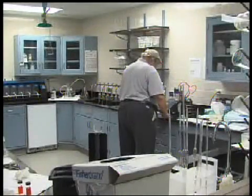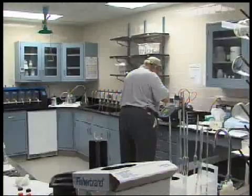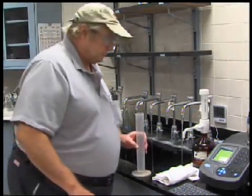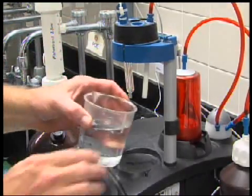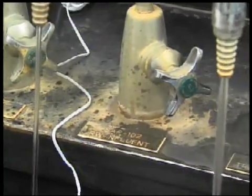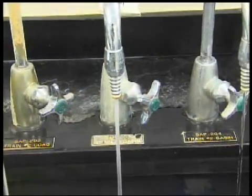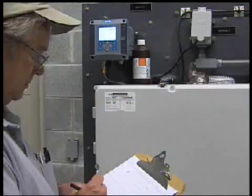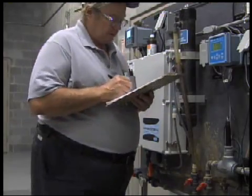In addition to keeping the plant operating efficiently, the utilities division must meet strict state and federal guidelines for water quality. Every day, water plant operators collect and test 258 water quality samples to monitor every step of the process, from the raw water that enters the plant until the finished water is ready to enter the distribution system. Every two hours around the clock, seven days a week and 365 days a year, operators compare these samples with the instruments that monitor the process.